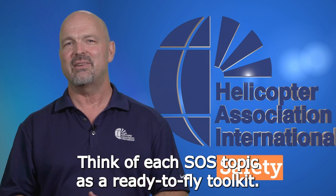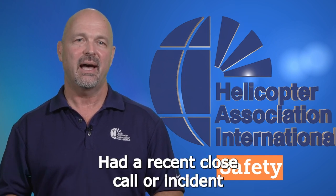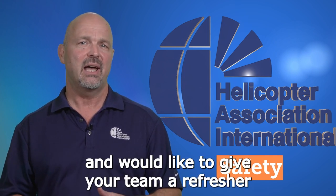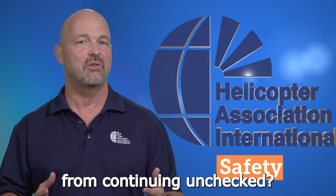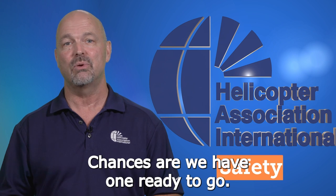Think of each SOS topic as a ready-to-fly toolkit. Had a recent close call or incident and would like to give your team a refresher that could break the accident chain from continuing unchecked? Chances are we have one ready to go.